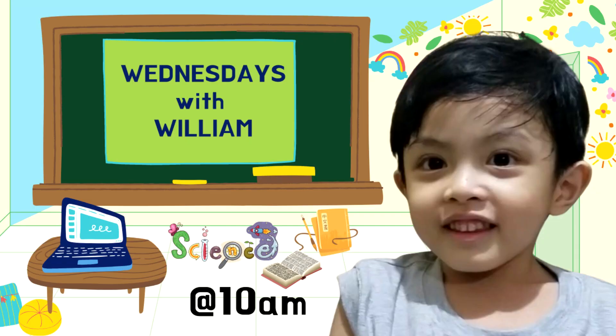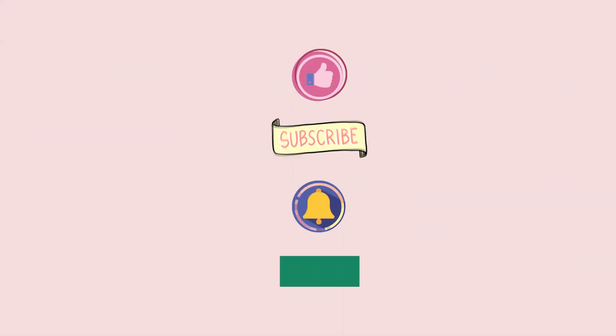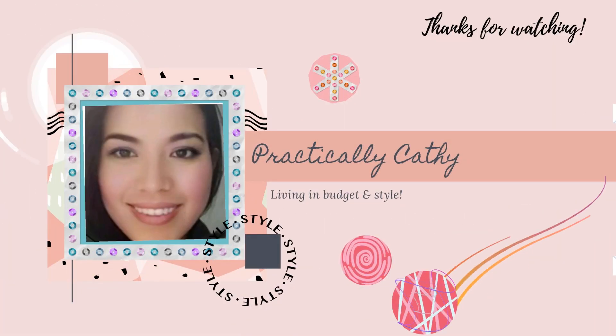Until next time, watch my next episode. If you like our videos, please subscribe! Thanks for watching!